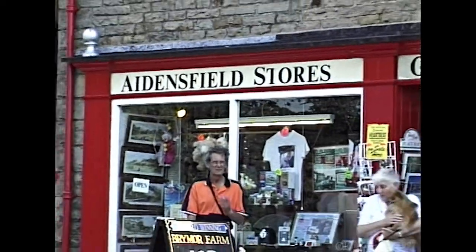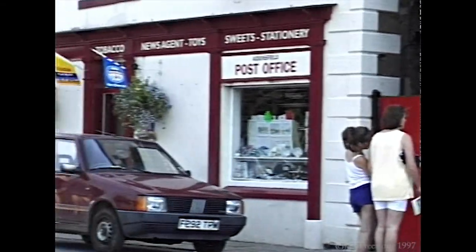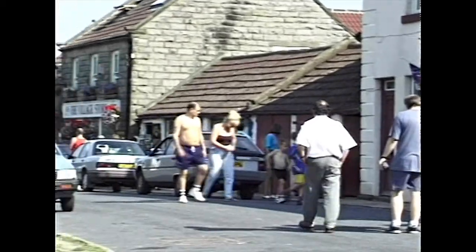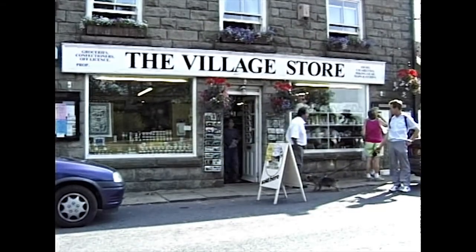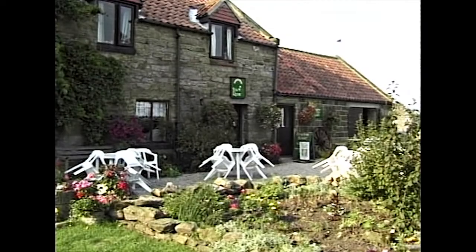Extensive filming of Heartbeat here in Goathland has led to a surge of visitors. Both shops continue to offer the same friendly welcome to visitors and locals that they always have. It has to be said, though, that the influx of visitors has helped the local traders and craftsmen, people like Julia Lewis in the Prudham Gallery, who can now find a ready market for her pyrographic art.